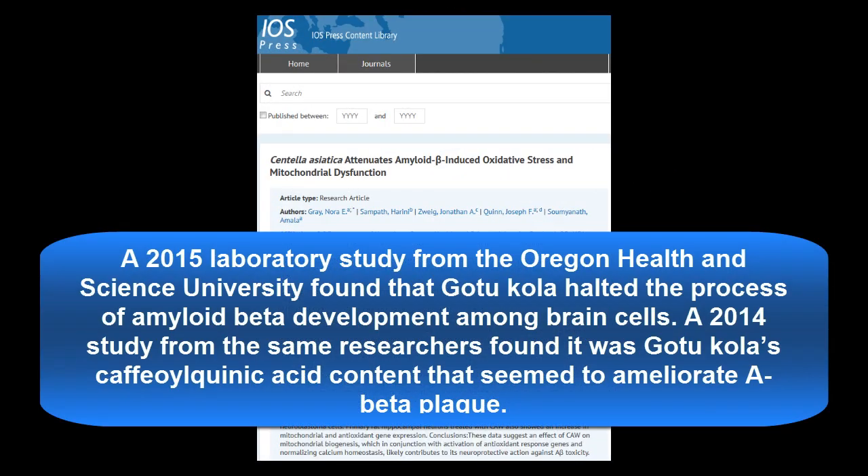Gotu Kola may also help prevent Alzheimer's disease. A 2015 laboratory study from Oregon Health and Science University found that Gotu Kola halted the process of amyloid beta development among brain cells.